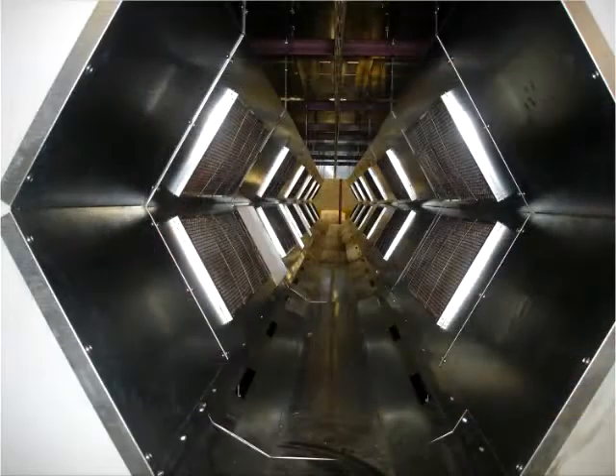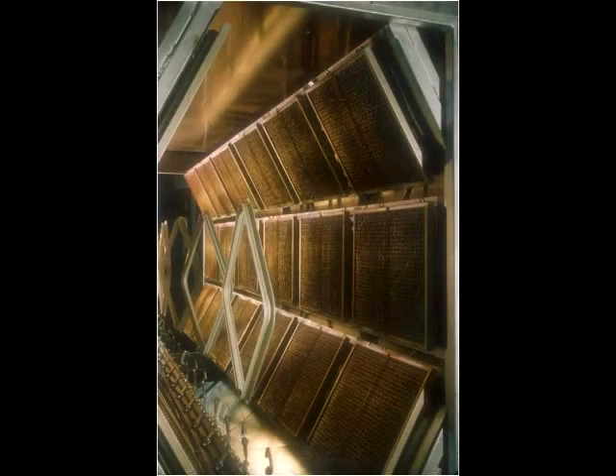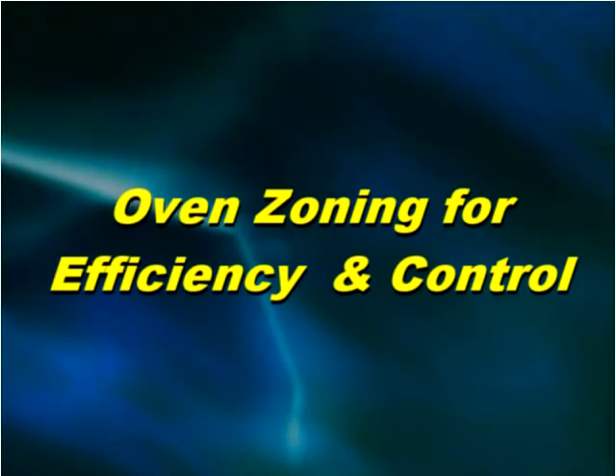These straightforward manual control panels can also be used in larger systems. Infrared ovens have the control capacity to independently control heaters or multiple heater zones.